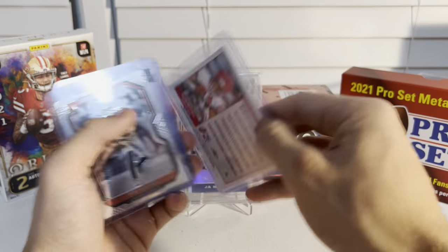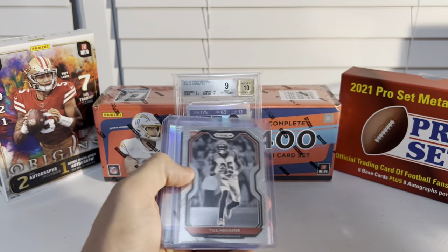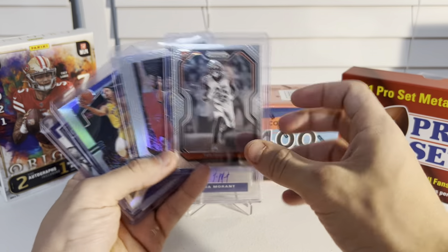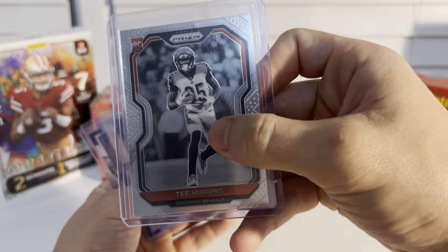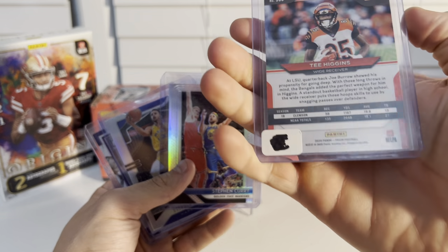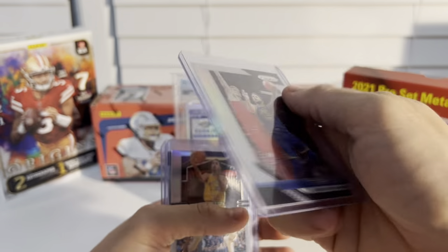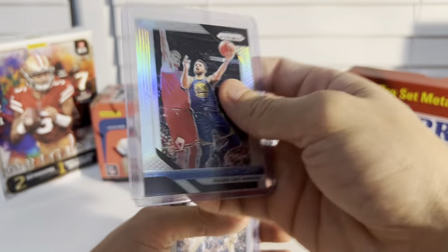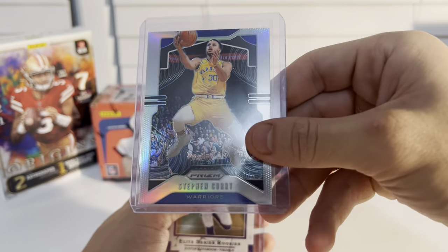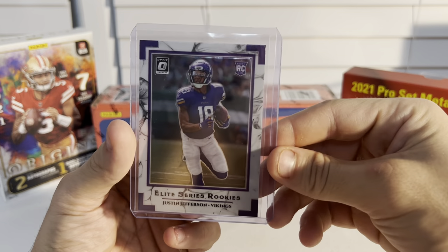Elijah Mitchell crystal out of 50, got that for about three bucks. Then the best finds: one dollar for a negative prism rookie T. Higgins, who just had a huge game. Then I got Curry silver from 2018 for one dollar — you can't go wrong on Curry silver. A 2019 silver Curry for one dollar, and I got another Justin Jefferson for a dollar.